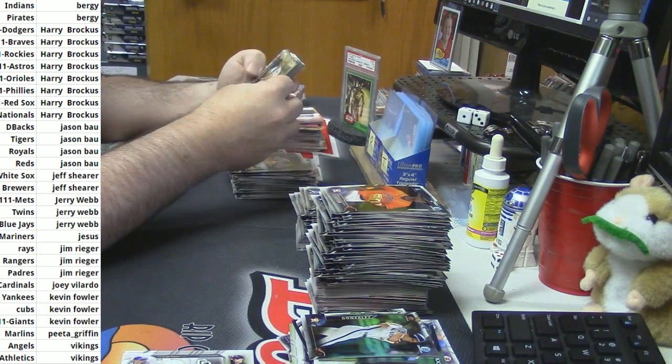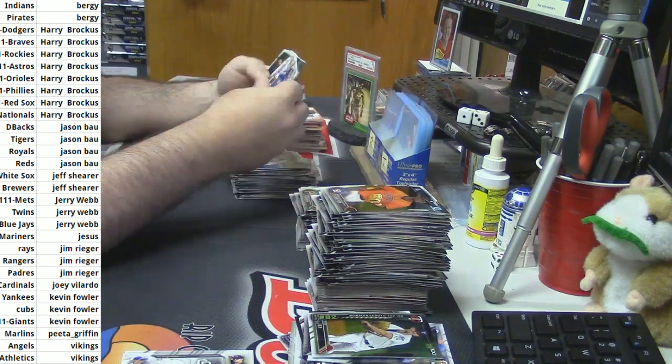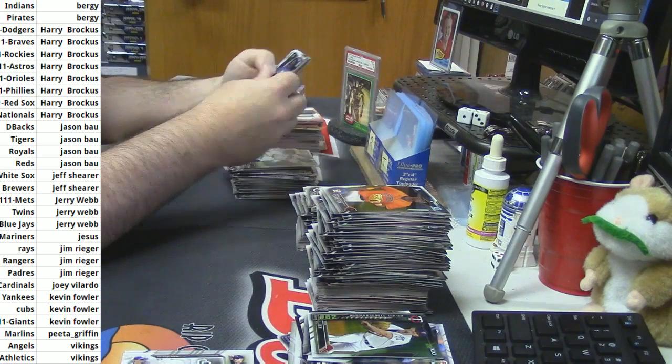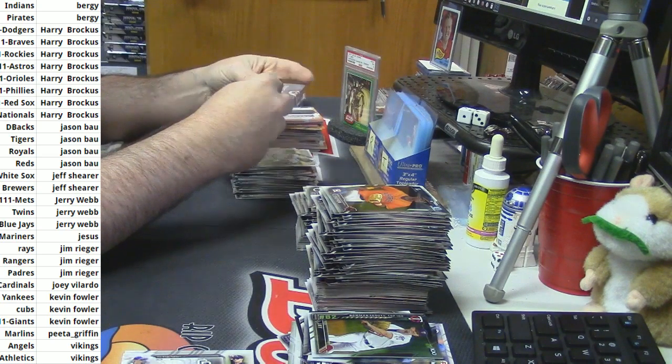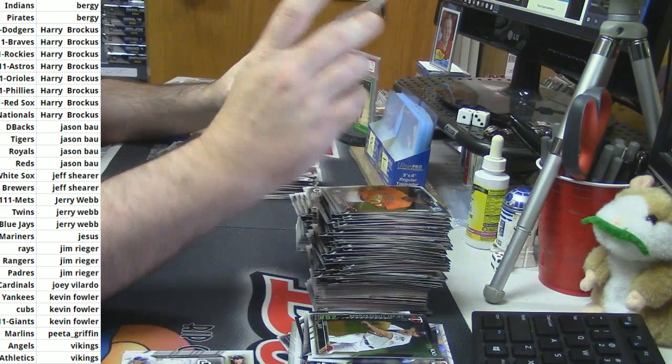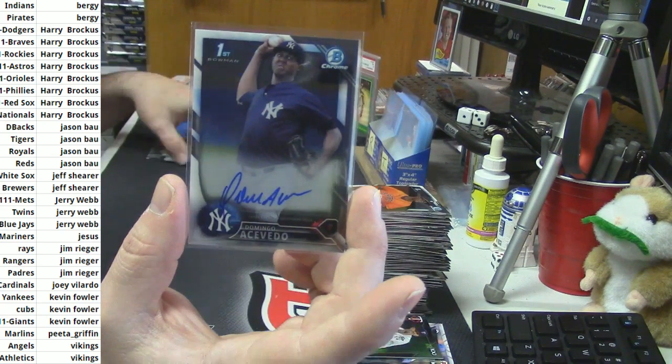So dose golds. Tyler J., Bowman Scouts. Going up with John DeStefano and the Yankees — really doing some business. First Bowman Auto for Domingo Acevedo, base auto.